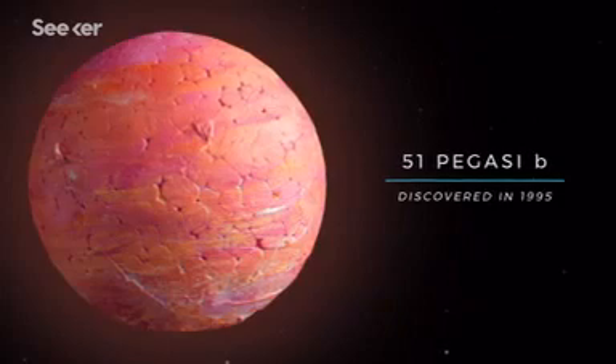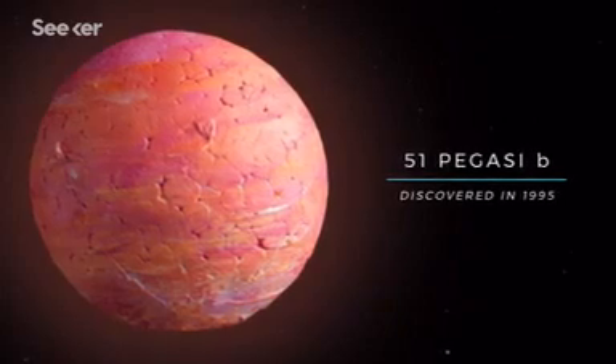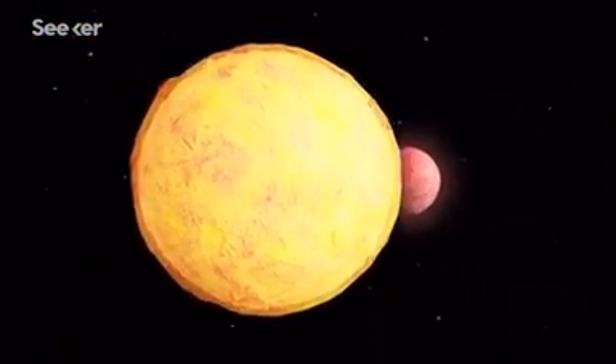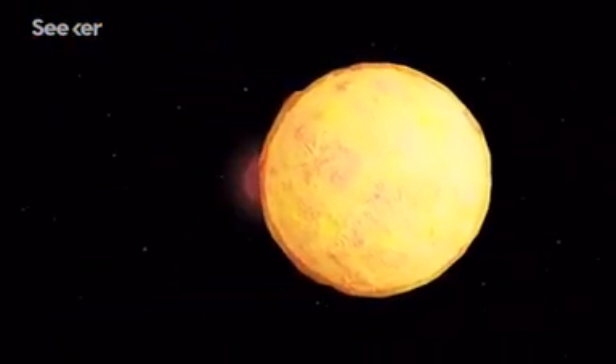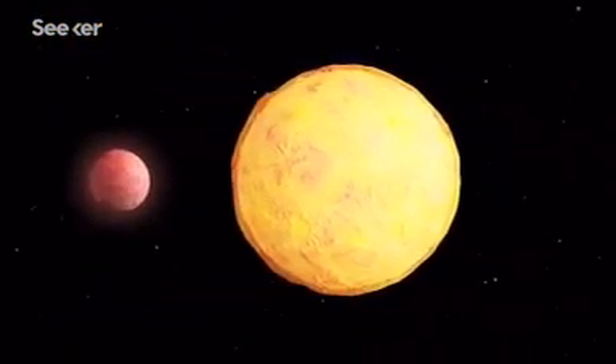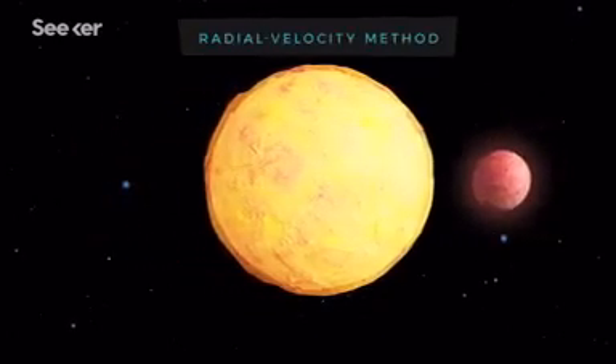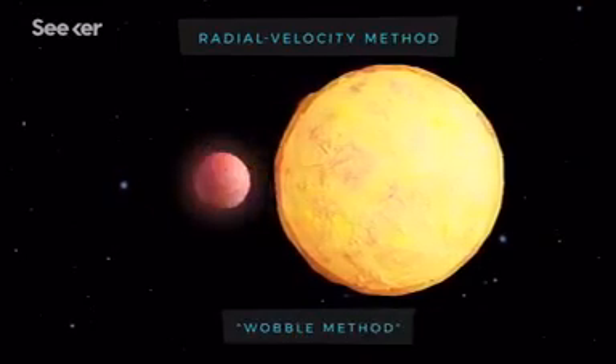The first hot Jupiter was discovered in 1995. Astronomers spotted the exoplanet orbiting extremely close to its parent star, so close that it caused the star to wobble. This observation inspired a new process of exoplanetary discovery called the radial velocity method, aka the wobble method.